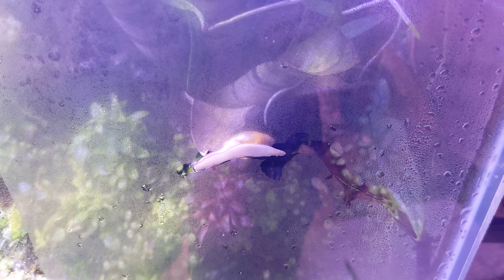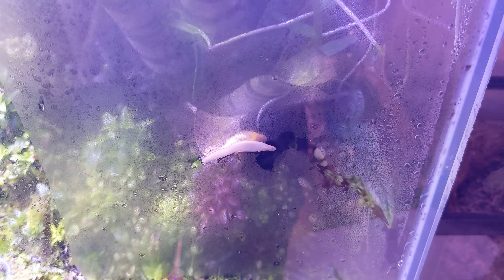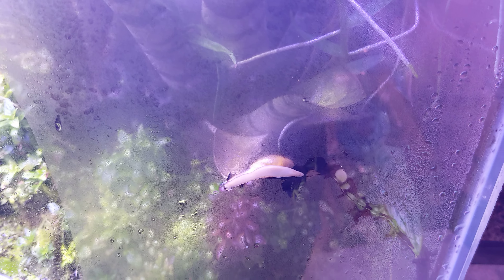I've known this for a long time. An ant keeper I know actually turned me on to these wolf snails as a way to rid vivariums and aquariums of snails, if you have a snail infestation of snails that are eating your plants.